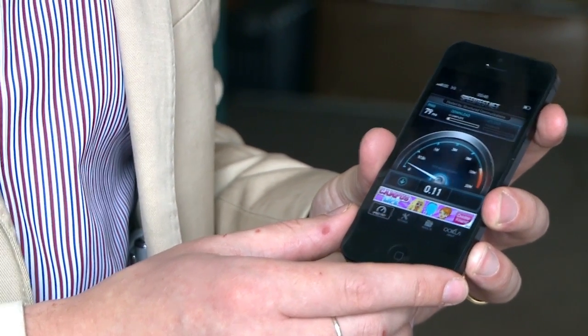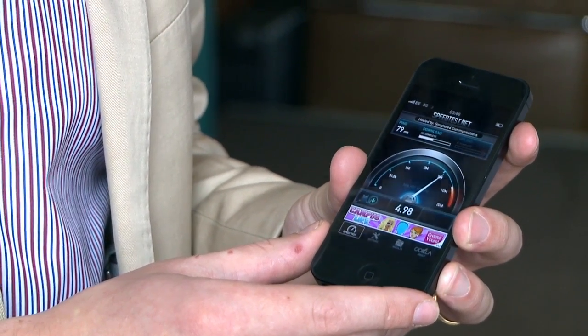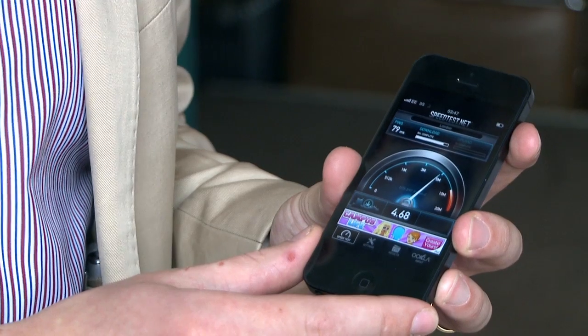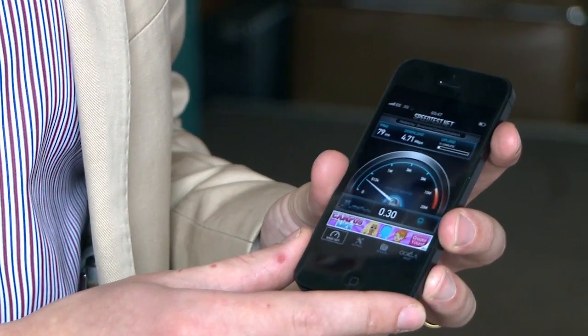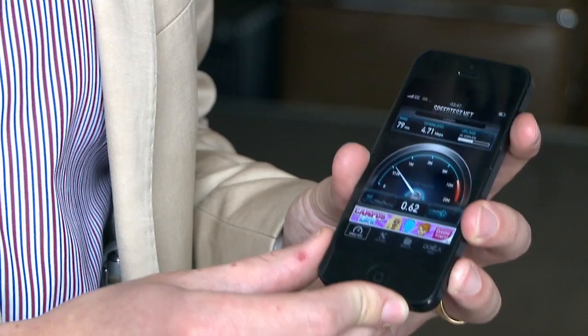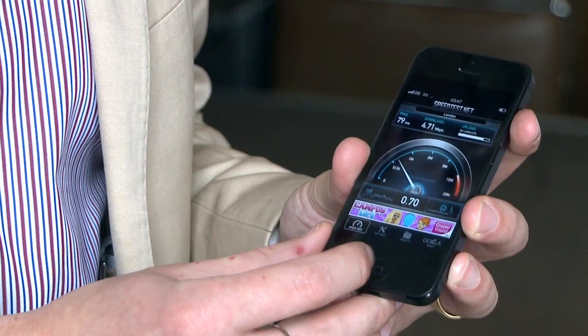On a good day, you can get above 7 megabits per second on a 3G connection, but that's not typical for your average user's experience. And as you can see here, we're probably going to hit a peak of 5 point something — 4.71. So, good, but nowhere near the 12 megabits per second that EE is hoping to offer a typical customer on 4G.